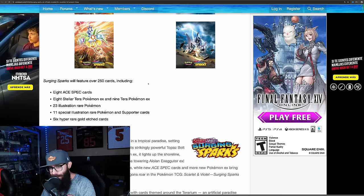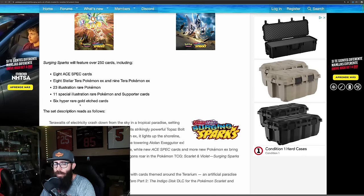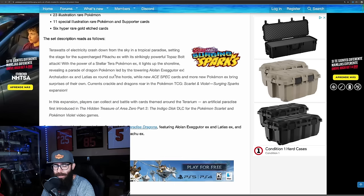This set is big. Surging Sparks — this is the big info you guys are going to want. Surging Sparks is over 250 cards, including 8 Ace Spec cards. But here's where it gets juicy: 23 IRs and 11 SIRs with 6 Gold Hyper Rare Gold Etched cards. So if pull rates stay how they've been, some of these cards could be very expensive because they are going to be very hard to pull.